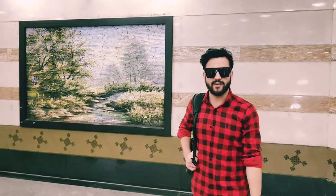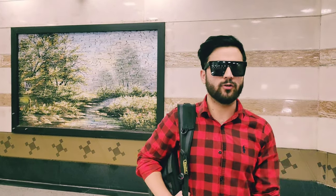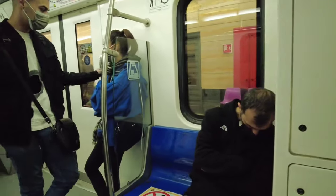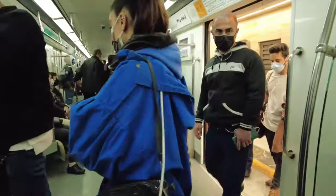Hi guys, hope you all are fine. Today I am inside the metro of Tehran and I'm going to show you the metro — their architecture from inside and outside, the process of how to travel inside the metro, their maps, and the number of stations. So stay with us and watch the video till the end.